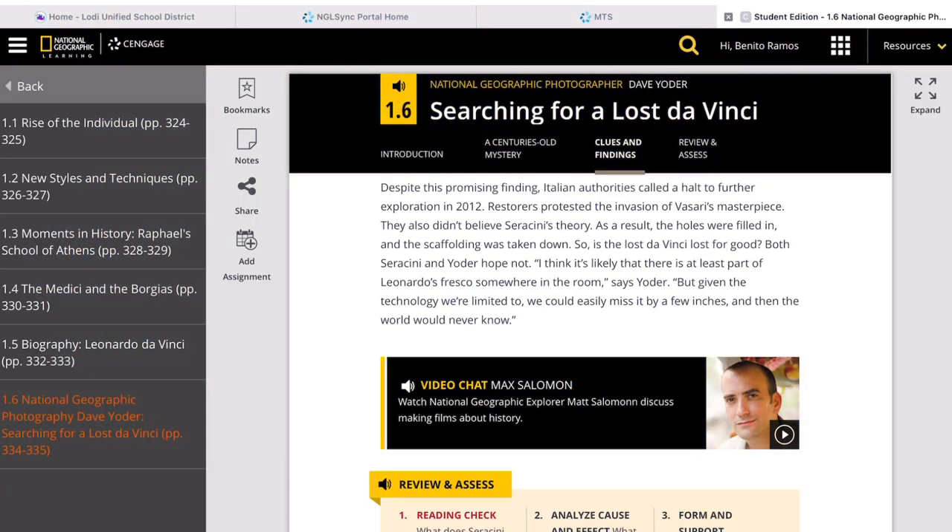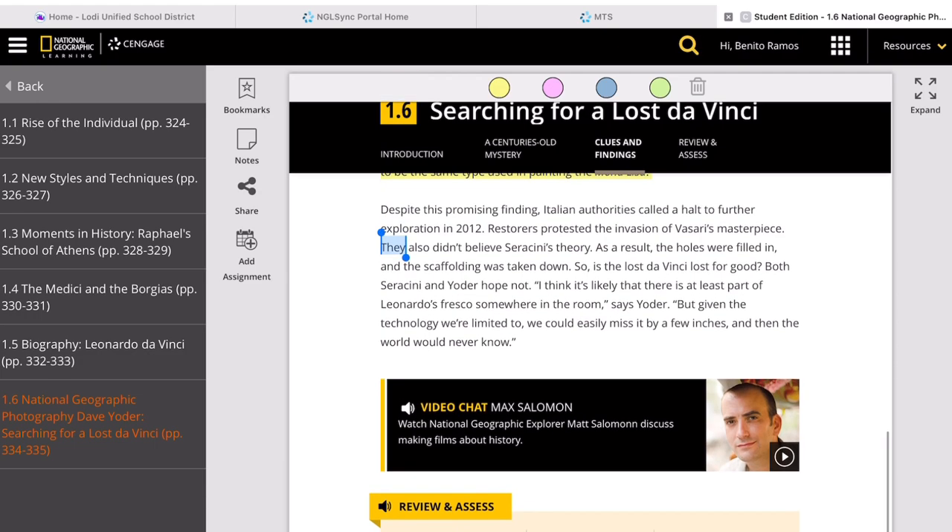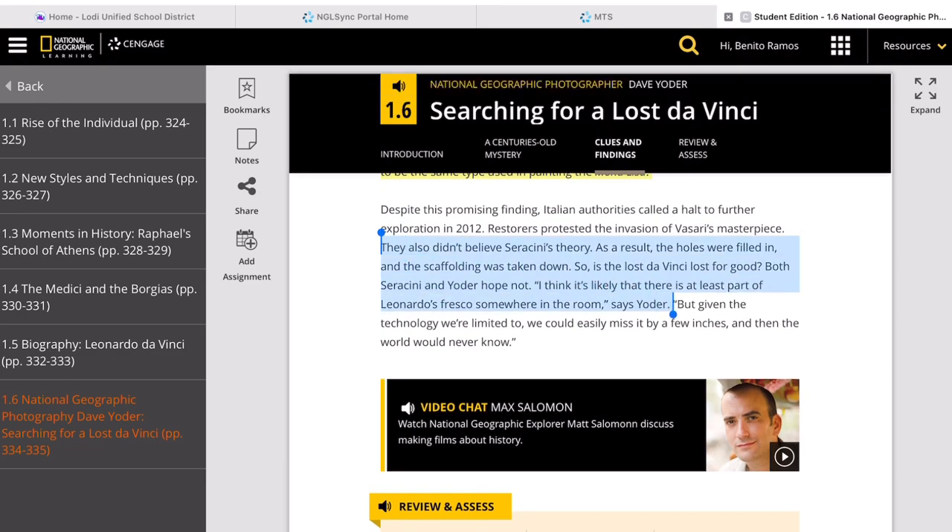Despite these promising leads in discovering the Battle of Anghiari, Italian authorities called a halt to further exploration in 2012 — about eight years ago. Restorers protested the invasion of Vasari's masterpiece. Despite all these leads, Italian authorities did not fully support Serracini's theory. As a result, the holes used for the endoscope were filled in and the scaffolding was taken down.